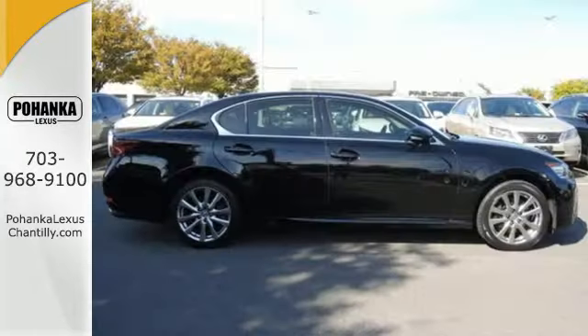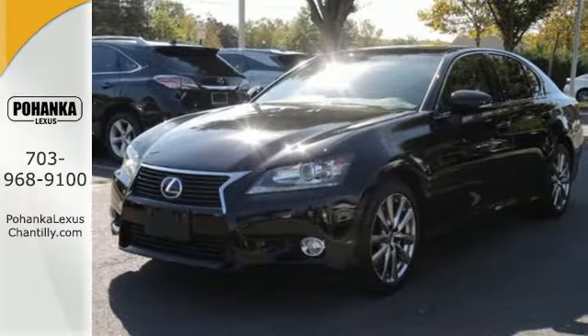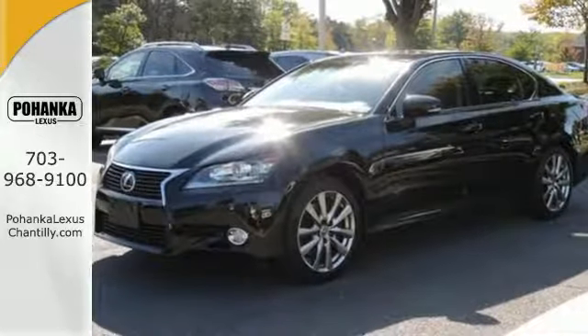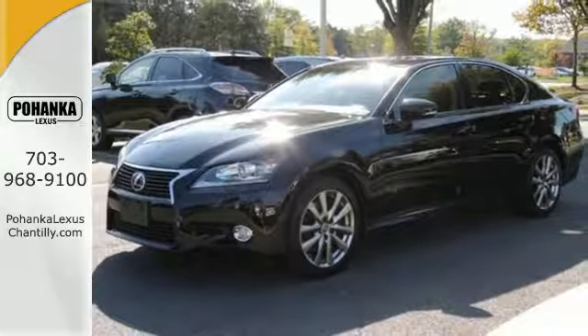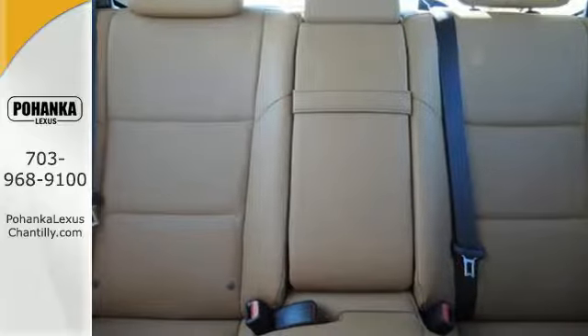Ignite the 306-horsepower V6 engine and embrace a new level of driver engagement. The feel of the road, the power, the efficiency, and the features are yours to command with drive mode select, Lexus personalized settings, and remote touch.